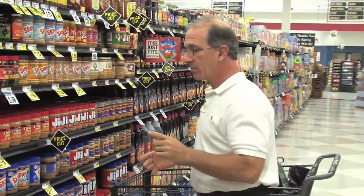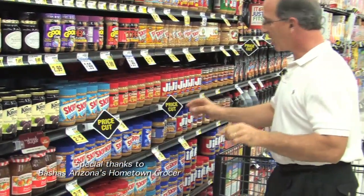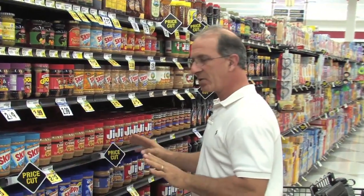If you're looking to get a deal, rather than looking at the full retail price, what we recommend is reading the shelf tags so you can quickly determine what the best price is.